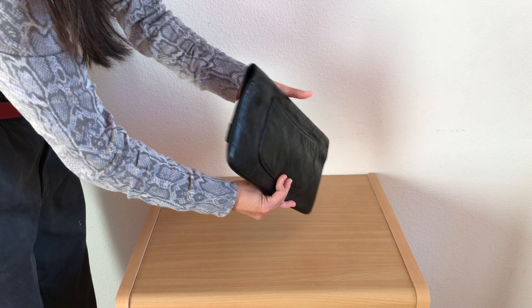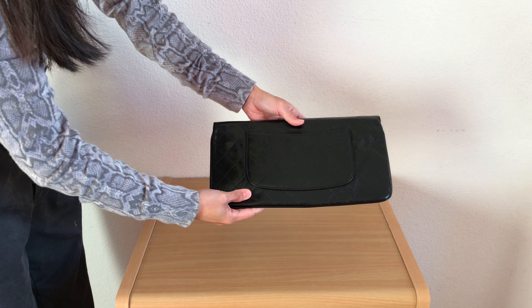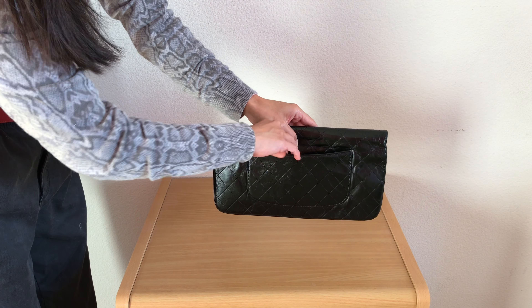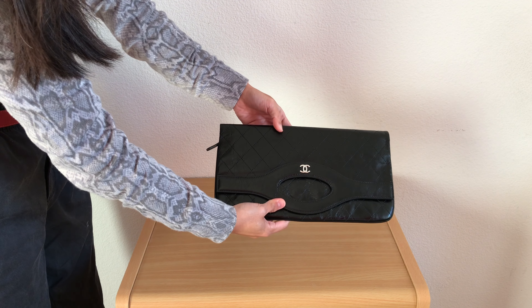It also has the Mona Lisa pocket in the back. This clutch includes a lot of the classic features of a Chanel bag, which makes it a timeless piece in my opinion. The only thing I would really change is the silver hardware — I wish it came in gold hardware instead, and it would have been perfect.